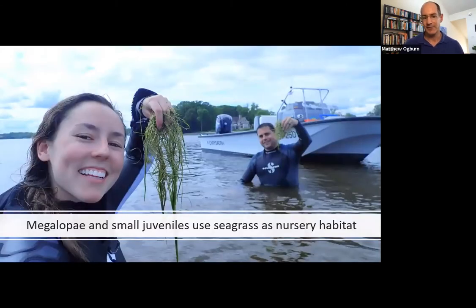This is an example of some grass beds in Maryland — my team sampling underwater grasses in the bay. These little crabs come into the grass beds for a couple of reasons. One, it provides protection from fish and other types of predators. Two, there's a lot of food there that they need to be able to grow quickly and get to bigger sizes so they don't get eaten.